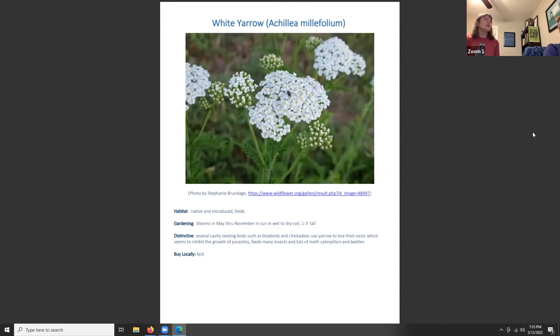White yarrow, Achillea millefolium, blooms May through November in sun, in wet to dry soil, growing one to three feet tall. It is both native and introduced depending on the region — the Kentucky and Tennessee native plant books differ on its status. Several cavity-nesting birds such as bluebirds and chickadees use yarrow to line their nests, which seems to inhibit the growth of parasites. It feeds many insects, including lots of moths, caterpillars, and beetles. You may have some trouble finding it at nurseries, but we can help find sources.